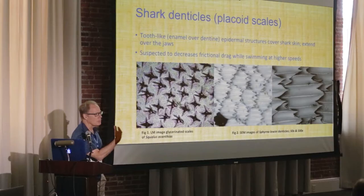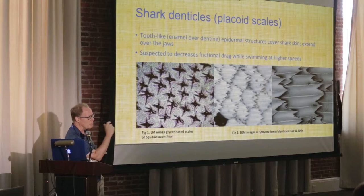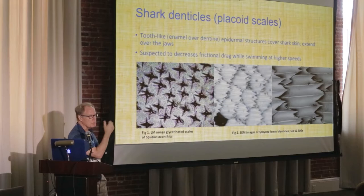We try to catch sharks, get them in and out of the water as quickly as possible, and not harm them at all. Quick snip, snip, back in the water. The denticles do in fact decrease frictional drag — I have the mathematical evidence for that.